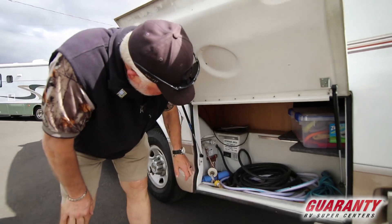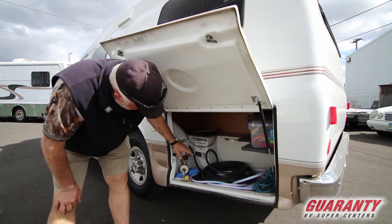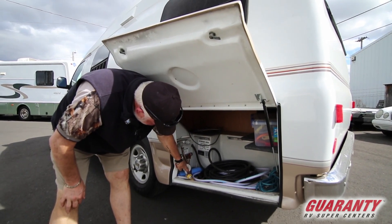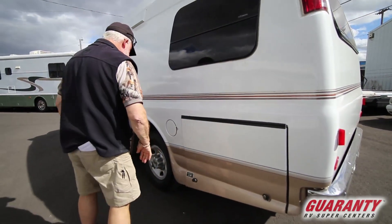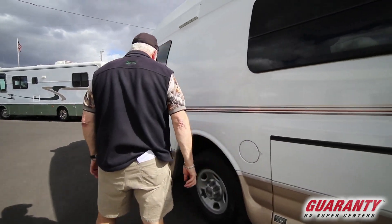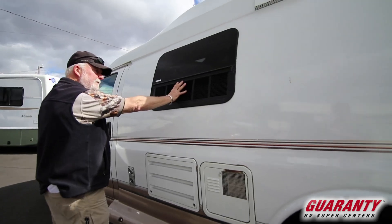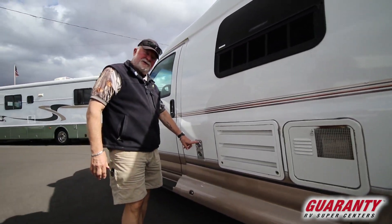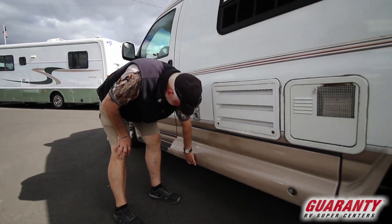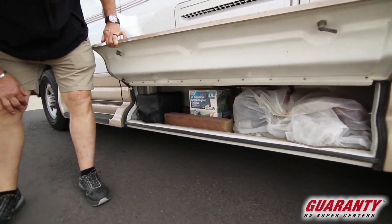This side here is where you hook up your water, your electric, your cable — it's all right here and it drops through this little door when you remove it. Regular gasoline, hot water with direct spark ignition, vent for your refrigerator, the service entrance, intake and exhaust for your furnace, and this is where you have a large amount of storage in here.